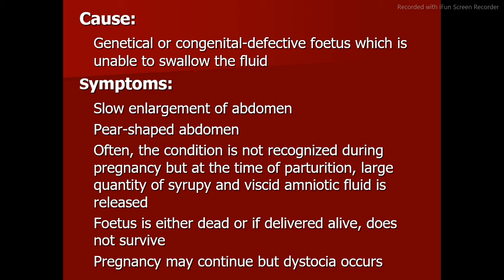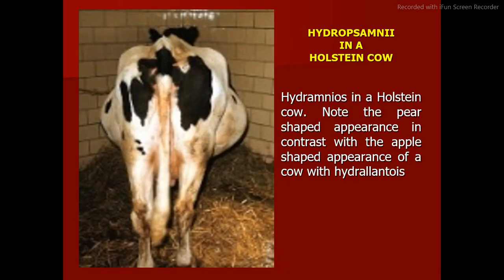Cause: genetical or congenital defective fetus which is unable to swallow the fluid. Symptoms: slow enlargement of abdomen, pear-shaped abdomen. Often the condition is not recognized during pregnancy, but at the time of parturition a large quantity of syrupy and viscid amniotic fluid is released. The fetus is either dead or if delivered alive does not survive. Pregnancy may continue but dystocia occurs. Hydramnios in a Holstein cow shows the pear-shaped appearance, in contrast with the apple-shaped appearance of a cow with hydroallantois.